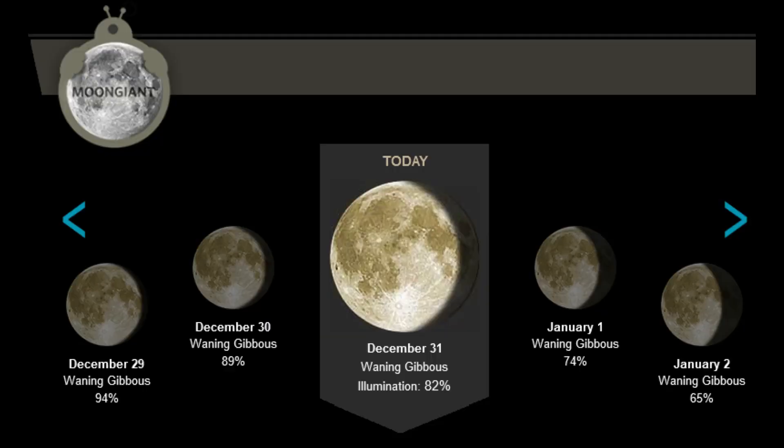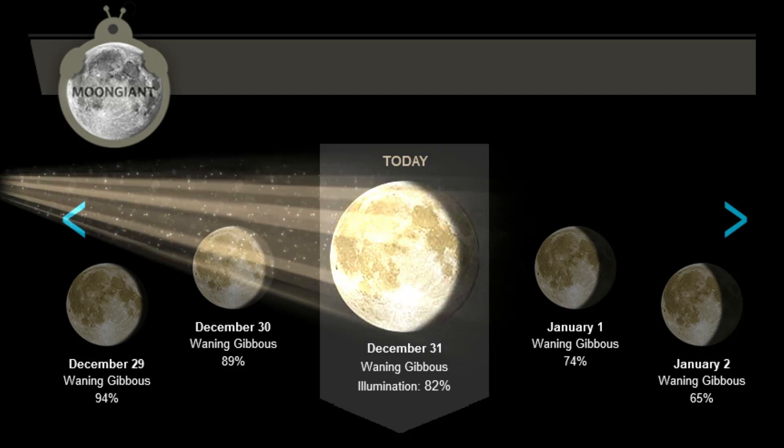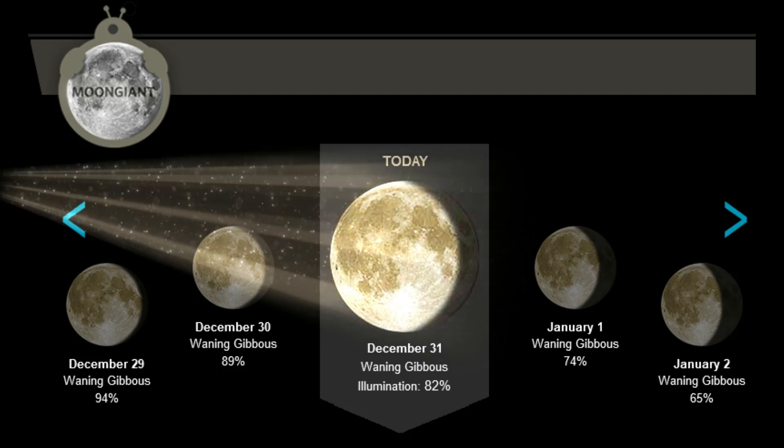For the lunar observers, the moon is in the waning gibbous phase. Illumination: 82%. 25 days till the next full moon.